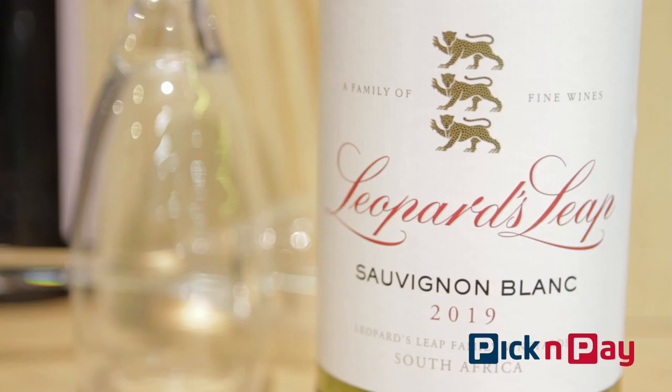I was in Durban last week where it hit 30 degrees already. I think we're set for a lovely warm summer, and this is a great wine to accompany it.